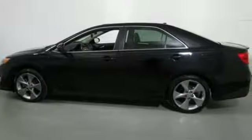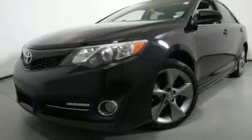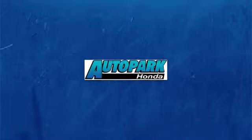A great vehicle is comprised of great features like these: streaming audio, wireless phone connectivity, manual tilting steering column, multi-function steering wheel, manual telescoping steering column, inline four-cylinder engine, gas pressurized shocks, and automatic transmission.